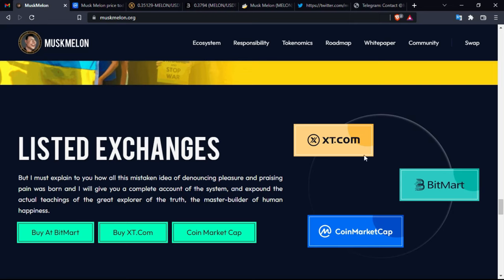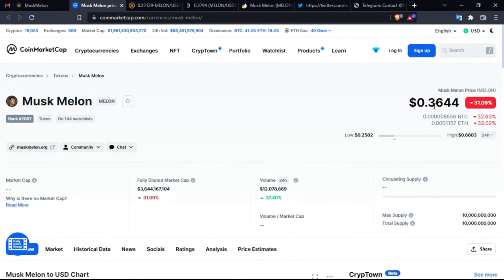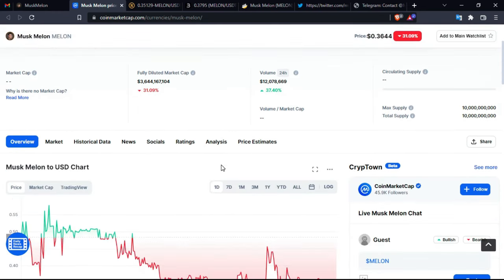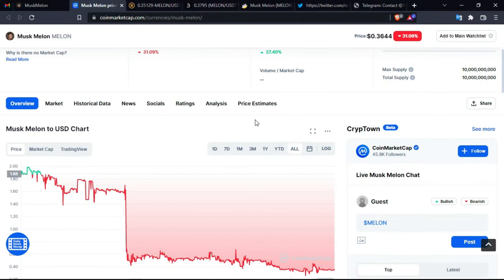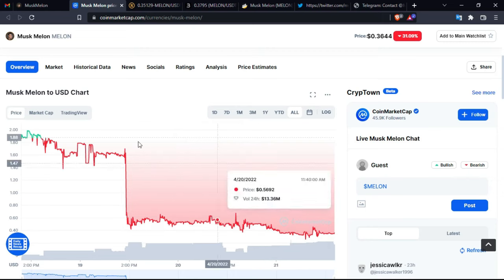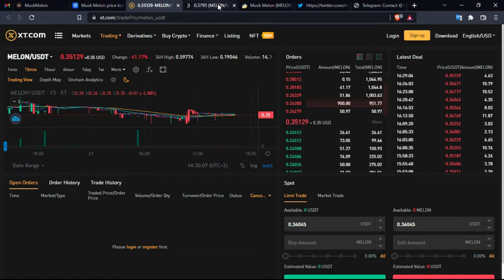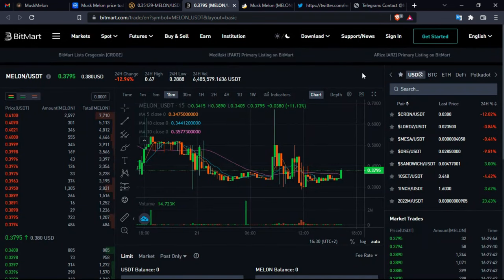The token is listed on XT, Bitmars, and CoinMarketCap. The current price of the coin is $0.36 and the maximum supply is 10 billion. The chart appears relatively stable in recent days compared to how it started. You can check all the details you need at xt.com and also buy it from Bitmart, which has its own chart.